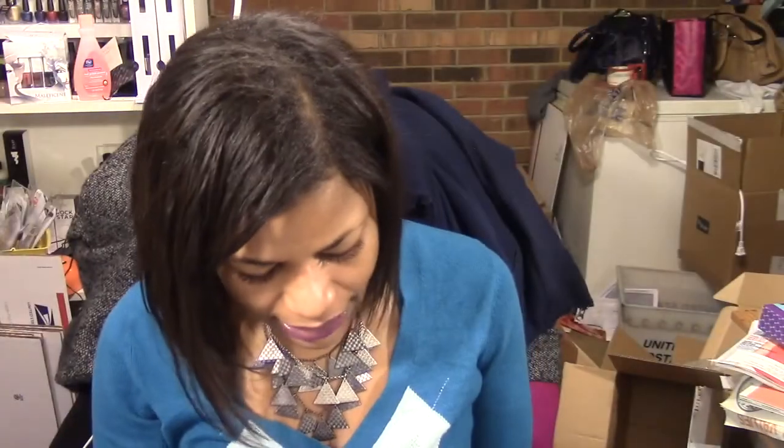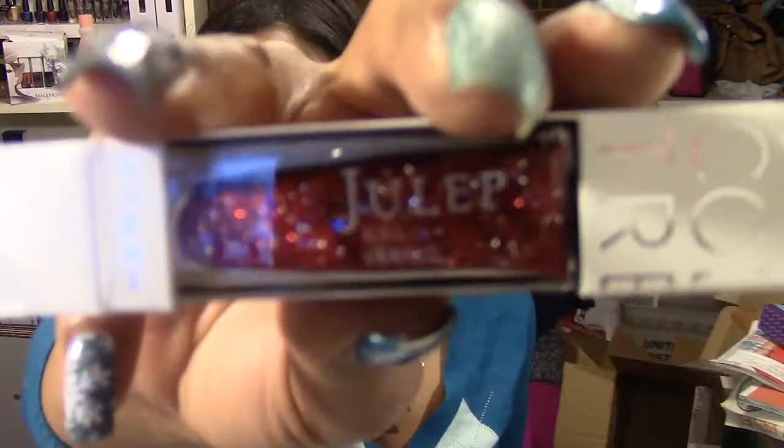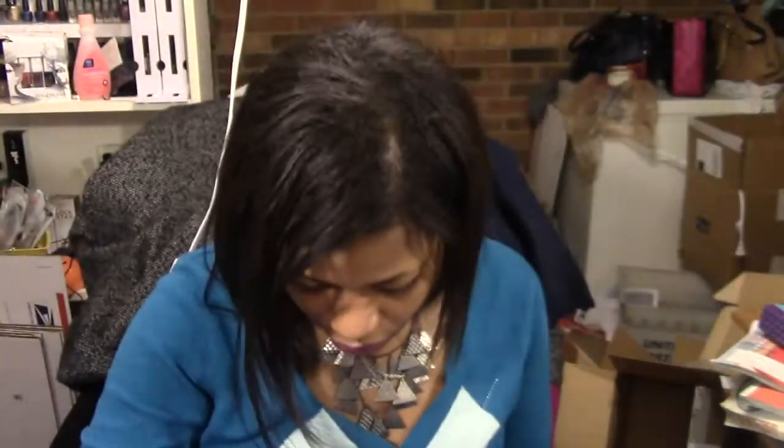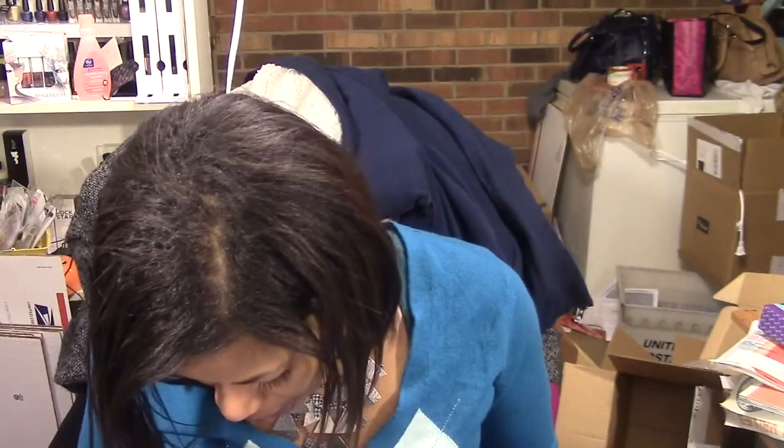And then the last one — I'm pretty sure this one is America. It's a red glitter that also has some blue and silver glitters. So that is everything that I got in my box. It's a pretty good value — I think I got a lot for the $24.99 price.